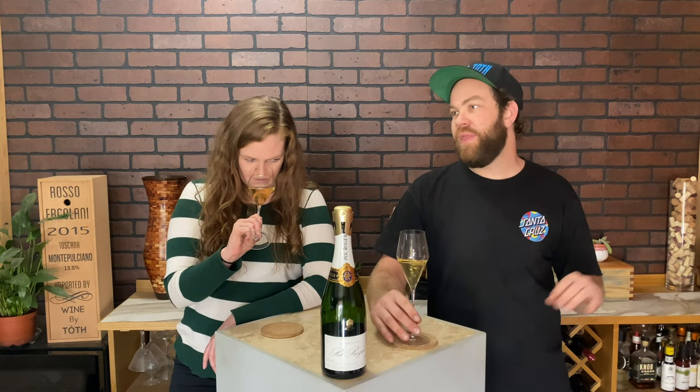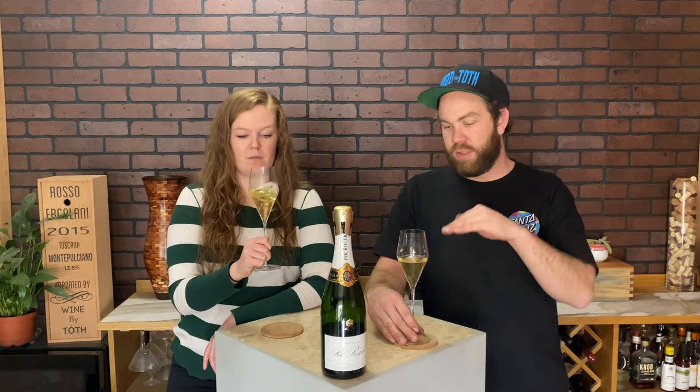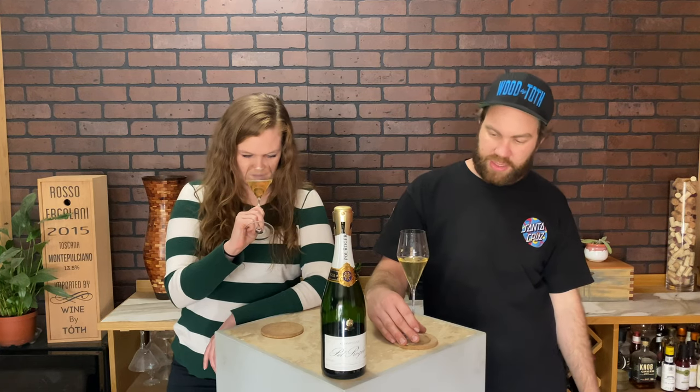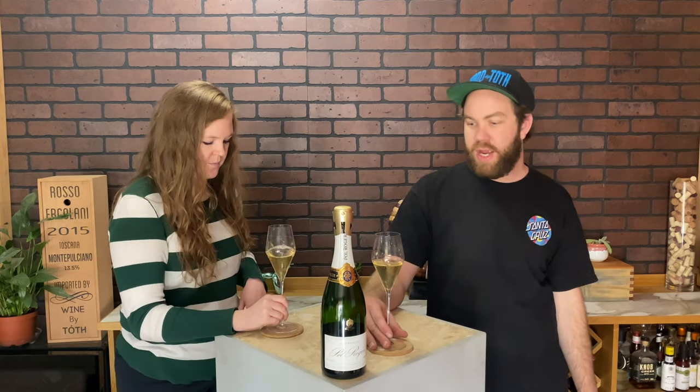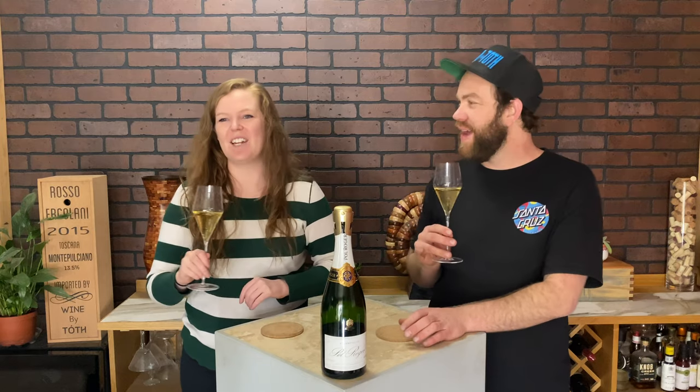One thing I will say: for a non-vintage, the bubbles are super, super fine. I read that's because they have that two-level cave cellar, and the second level is a lower temperature, which helps create a slower secondary fermentation — and that's what makes those super fine bubbles. For a non-vintage, these things are super small and super tight, and you can kind of taste that they're a little bit finer in your mouth. It is finer.